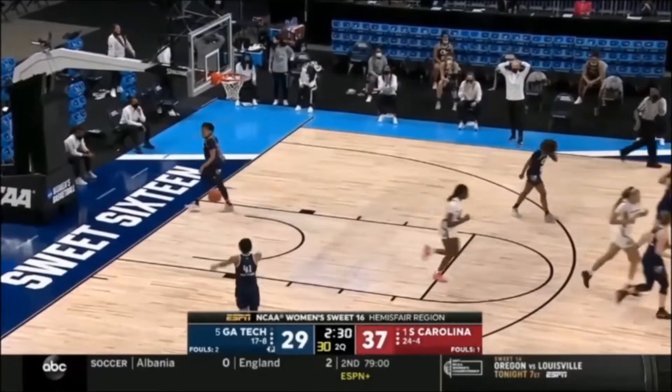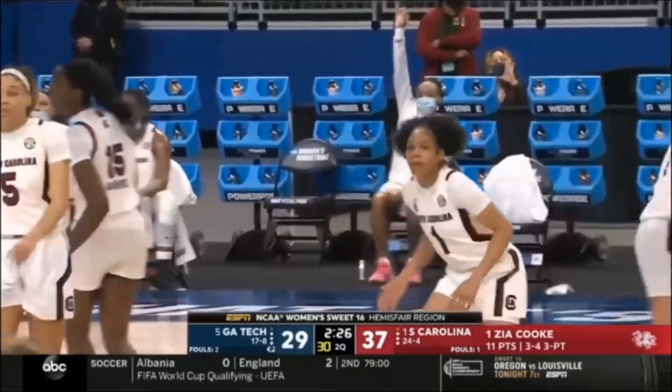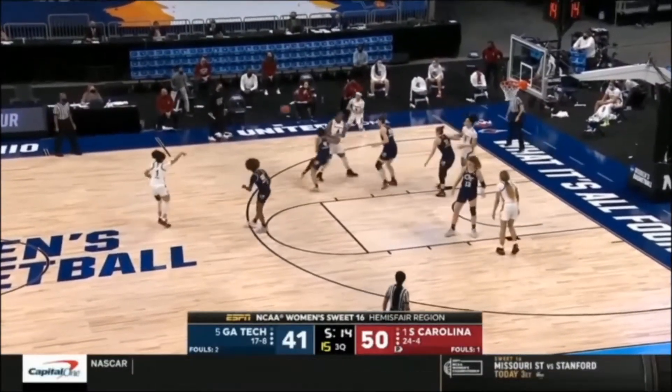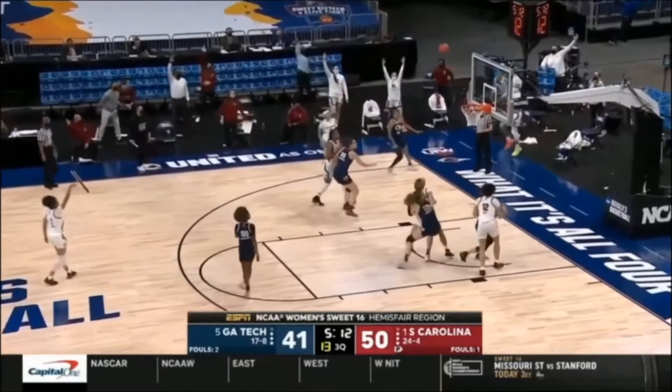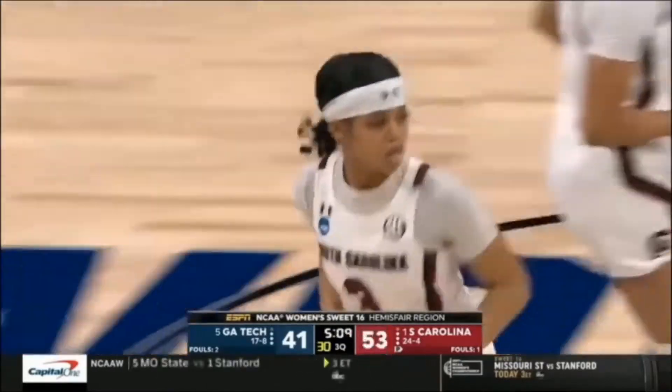For the Georgia Tech defense, a wide-open look for Cook. Carolina is shooting 70%. Cook now will come to the top. Henderson freed herself on a couple of baseline screens, and they execute to perfection.